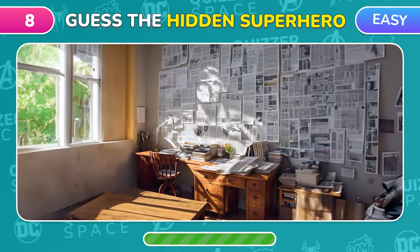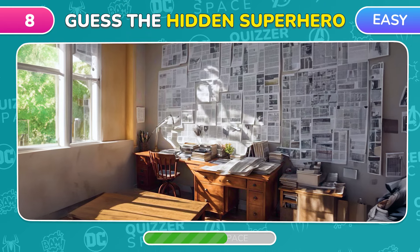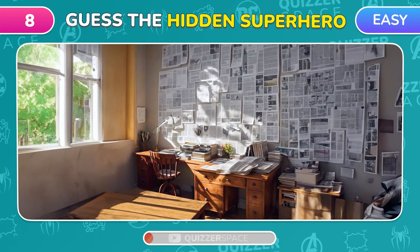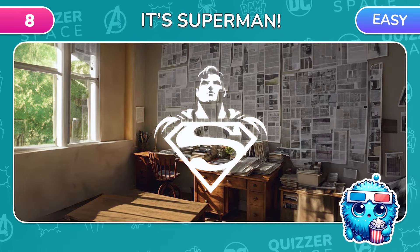New optical illusion! New superhero! Who is it? Of course, it's Superman!